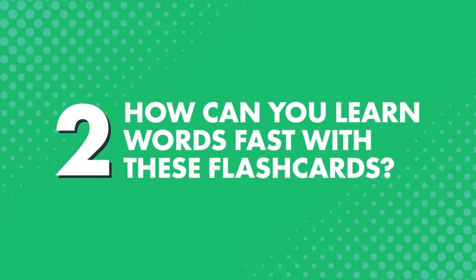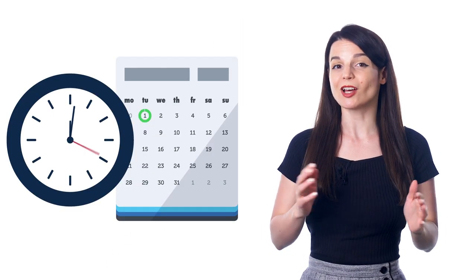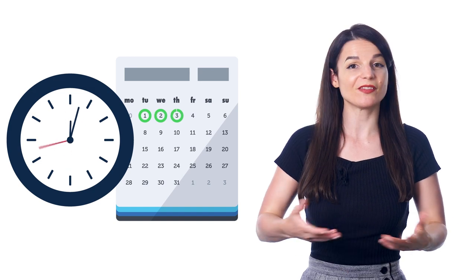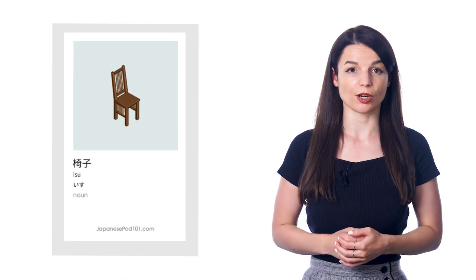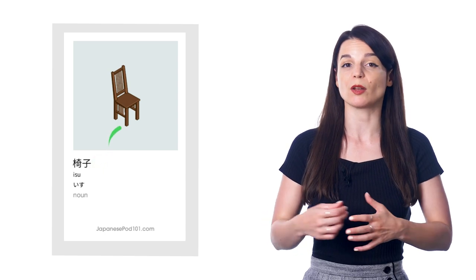Now, how can you learn words fast with these flashcards? The best way to learn is not to cram or memorize for hours a day, but to go through and review the words for just a few minutes a day, every day. That repetition is what locks the language into your memory, and eventually you'll get used to the words like it's your own native language. Also, all flashcards include an image for each word, so your brain can easily create a connection between the image and the word and help you remember it better, instead of just relying on text, as is the case with most digital flashcards and wordlists.